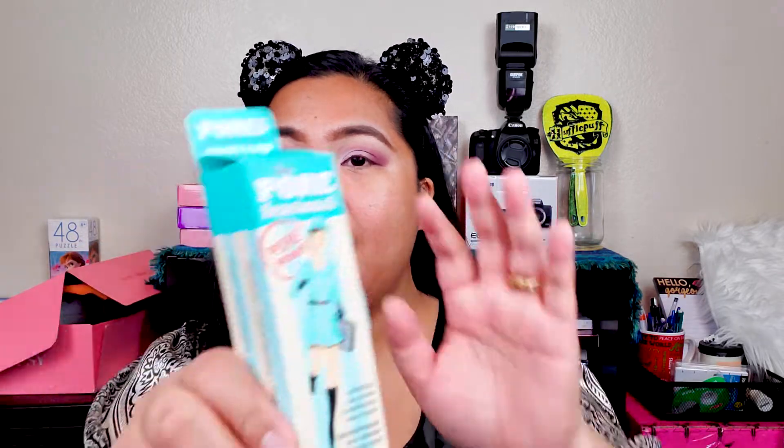We have another product here from BoxyCharm — the Porefessional Pore Primer by Benefit. I think I had samples before but I didn't really like it. We'll see if I fall in love with this one or if I still prefer my Touch & Soul primer that I really love. We'll see if I have a change of heart.